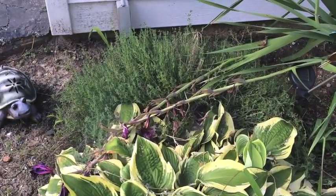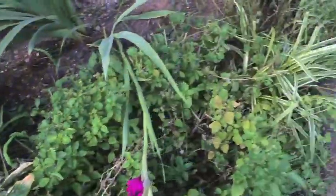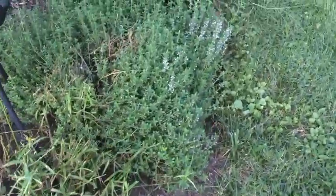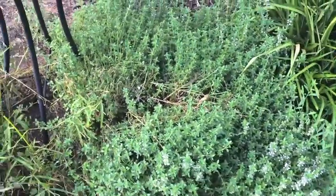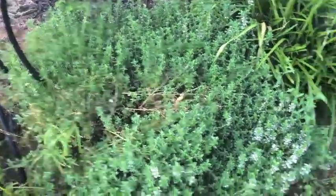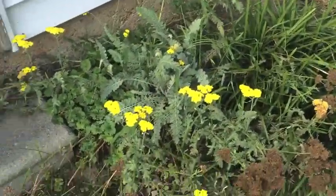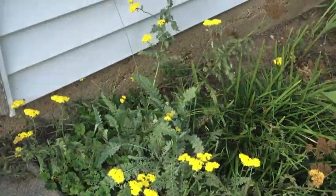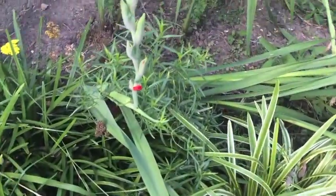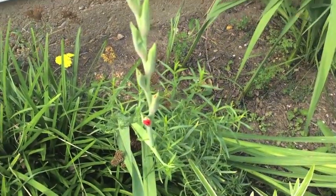There's some thyme. And then over here I believe is my lemon thyme. I never use these — they're just here because they smell good. And then my yarrow bloomed nicely this year, but the blooms are dying off as you can see. Still a few on there but not very many. And there's some tarragon mixed in there with my gladiola. Oh, the gladiolas are blooming!